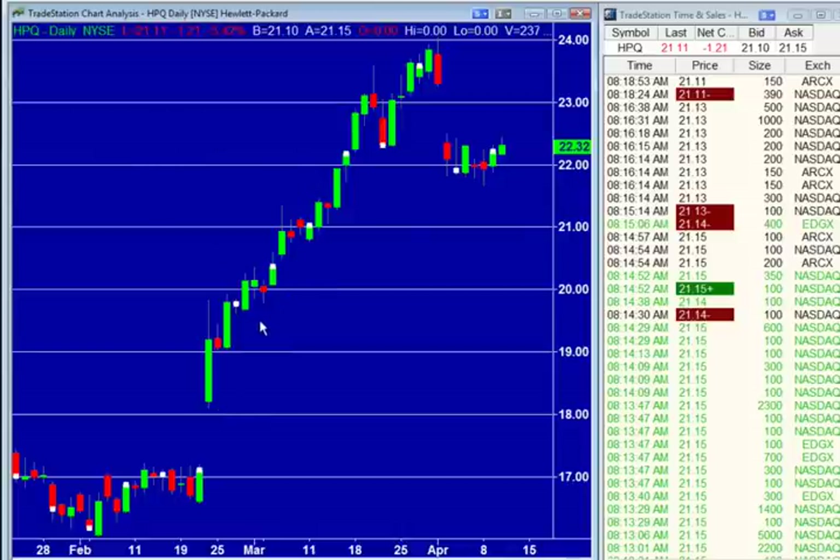Up like an escalator, down like an elevator — and that's what is happening with Hewlett-Packard here this morning. I don't want to be long this stock. I've never wanted to be long this stock because PC, just like IDC, this is not just a fluky quarter. People just aren't buying PCs as much as they used to. Everybody's got their mobile devices. We've talked about this on the show for the past year — that box makers, despite the huge rally in Hewlett-Packard...